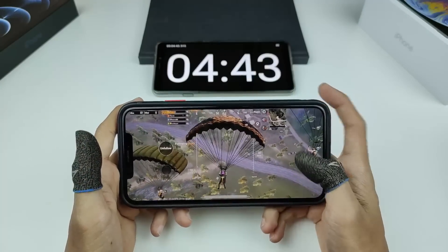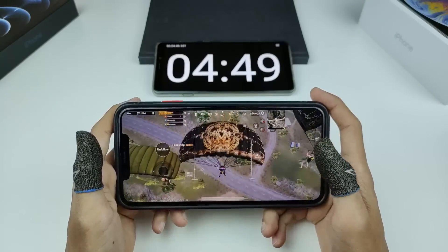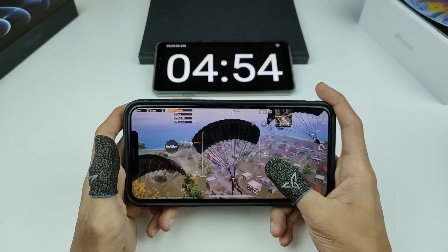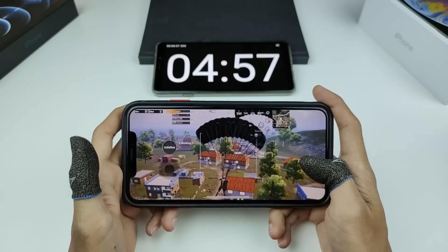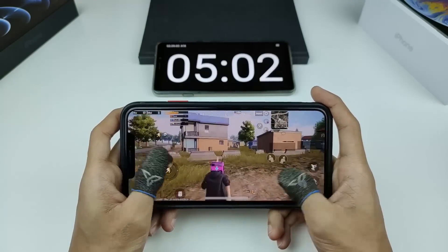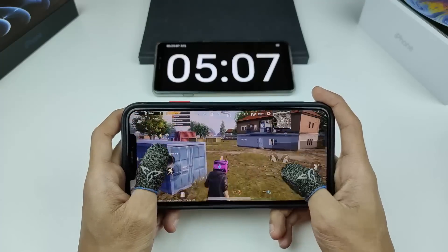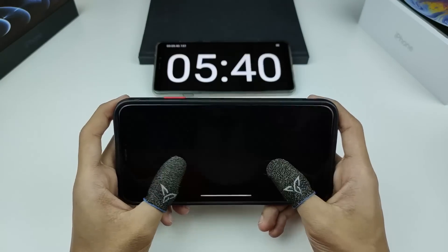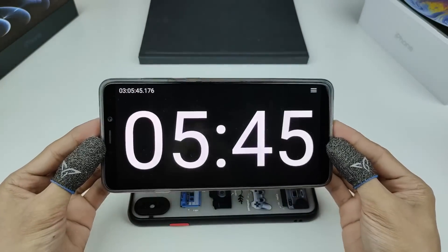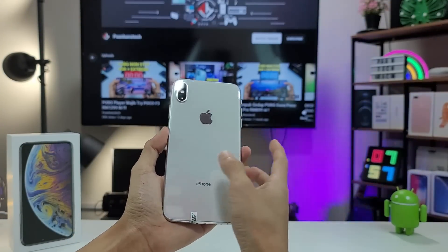Akhirnya bateri kita dah tinggal 1% sahaja — timer menunjukkan sekitar 3 jam 4 minit kita dah survive PUBG non-stop. Dari segi performance, sama juga macam tadi — memang terasa stuttering dan lagging, tak berapa smooth. iPhone XS Max kita dah pun tamat riwayat, mencatatkan rekod 3 jam 5 minit. Phone dah terpadam. Apa komen korang?